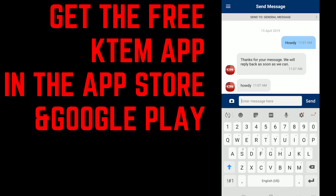And don't forget, when you search KTEM in the Amazon Alexa skills menu, we also have an Amazon Alexa skill, so you just say Alexa, play KTEM, and she will fire us right up. So thanks for watching, and we look forward to hearing from you.